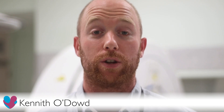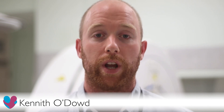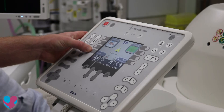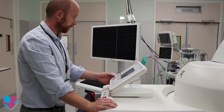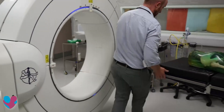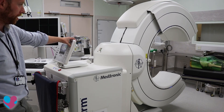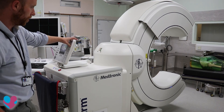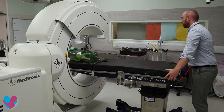I'm Kenneth O'Dowd, a clinical scientist working in diagnostic radiology and radiation protection, and I've been nominated for the Chief Scientist Award. Optimisation of imaging procedures is a core work activity for physicists in diagnostic radiology. The purpose of optimisation is to ensure patient radiation exposure is kept as low as possible while providing adequate image quality. Kenneth led a multi-disciplinary team project including radiographers and spinal surgeons to optimise radiation exposures for paediatric and adult patients during spinal surgery.